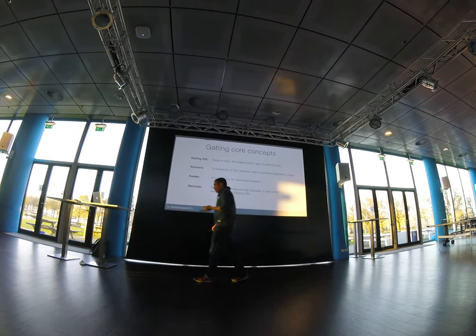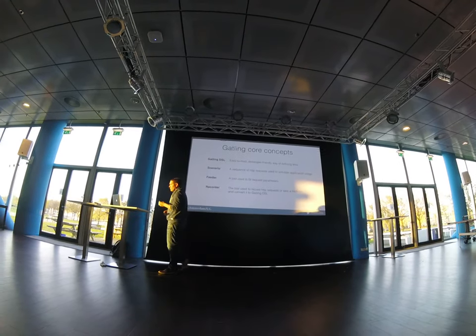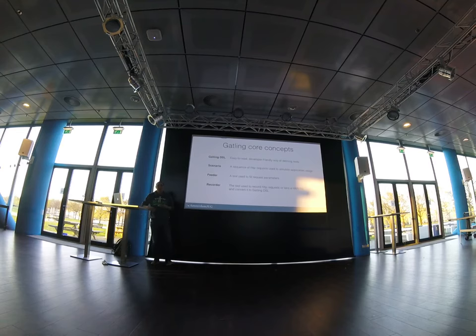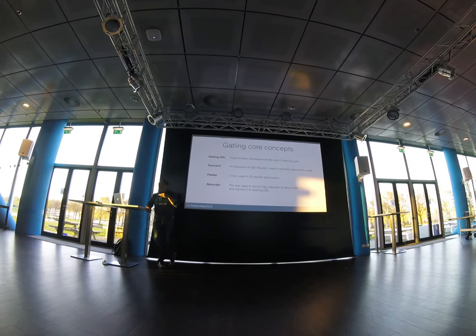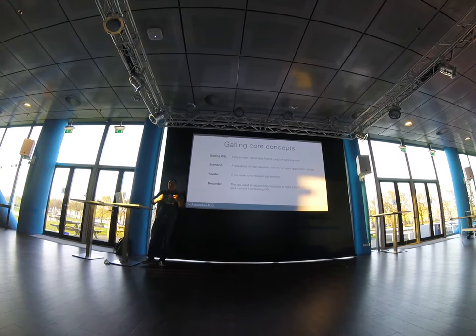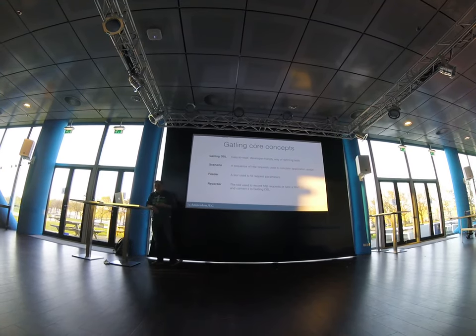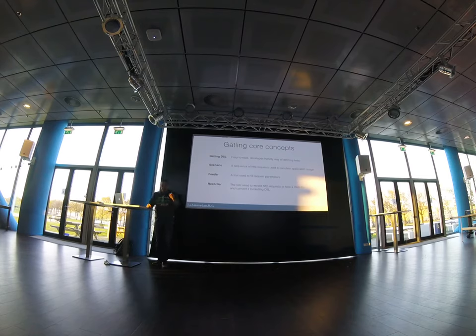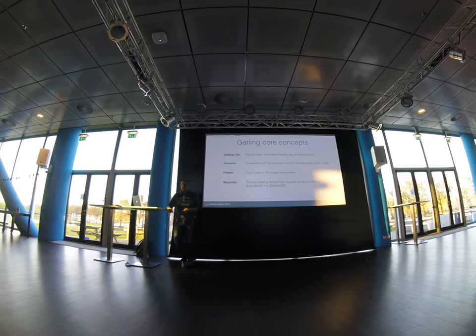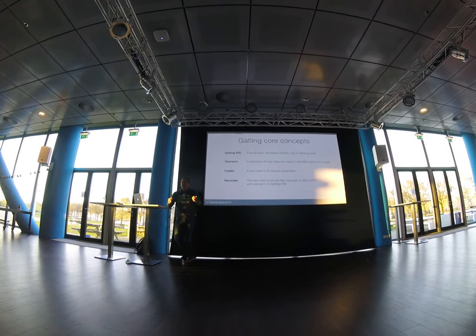When you write a Gatling test, you typically write a scenario which is a sequence of HTTP requests. Gatling operates on the HTTP level. When you have a browser that talks to your backend, Gatling replays those HTTP requests. It doesn't simulate anything in the browser, doesn't measure browser performance — it just fires requests at your backend.